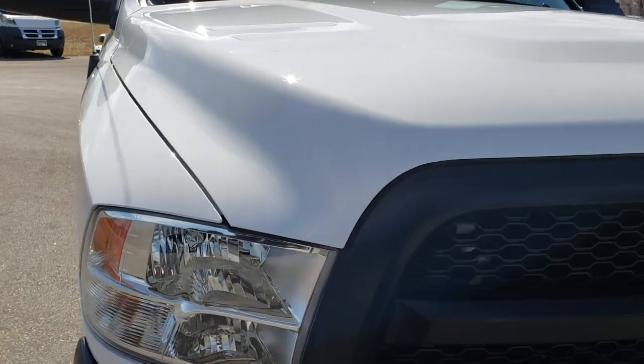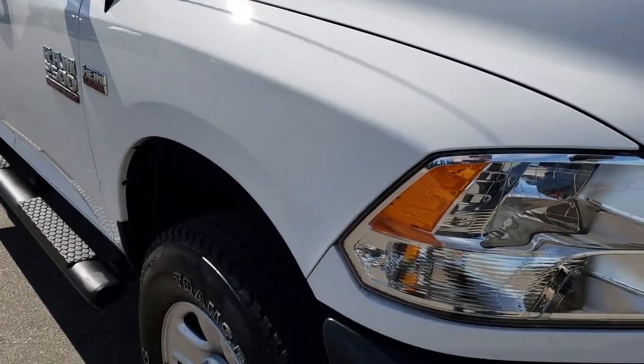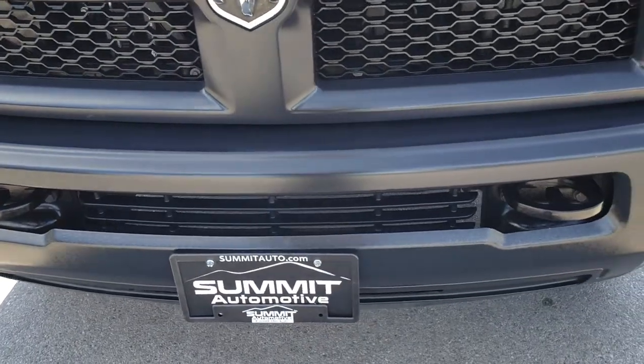This vehicle has the 6.4 liter Hemi V8 motor. From this HD video you will be able to tell that this truck is extremely clean all the way around.